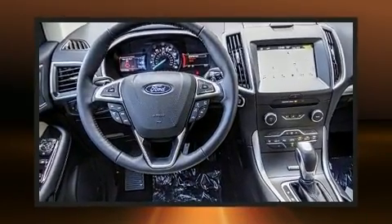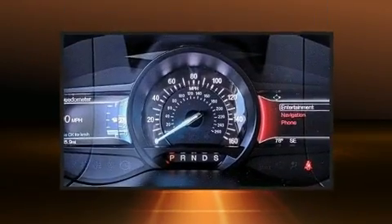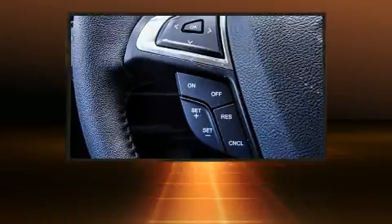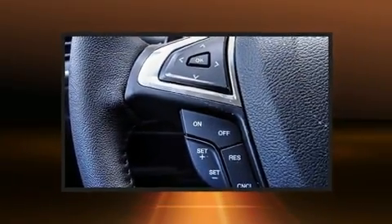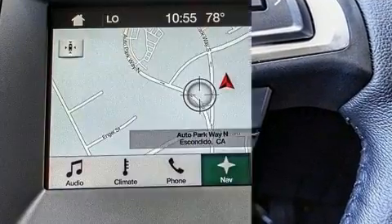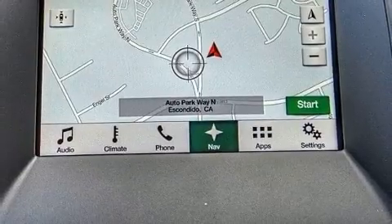A wealth of standard features means that you no longer have to sacrifice, like heated seats, front and rear reading lights, variably intermittent wipers, power front seats, and remote keyless entry. Features such as automatic climate control and leather upholstery prove that economical transportation does not need to be sparsely equipped.